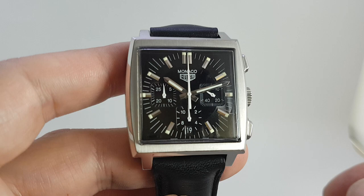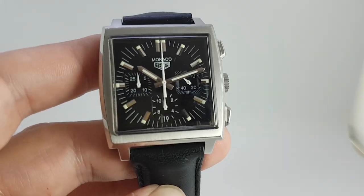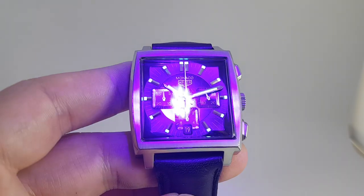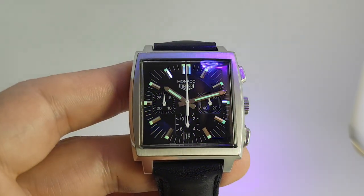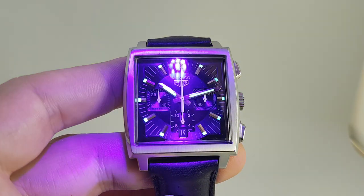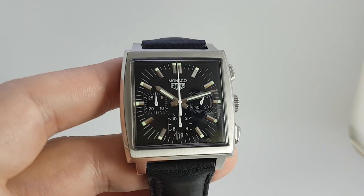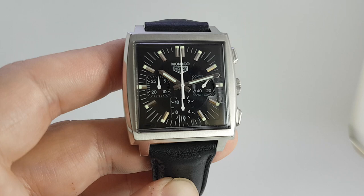Everything working as it should do — nice loom still. If we use some ultraviolet light we'll show you the loom. It does work quite nicely, and this is a pretty legendary watch, originally launched in 1969.